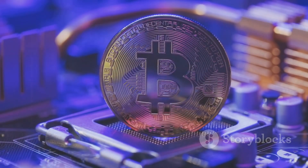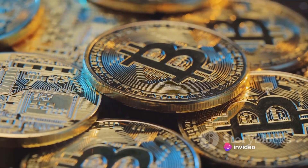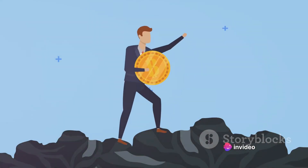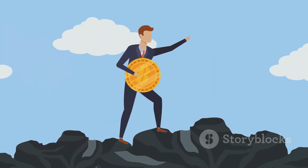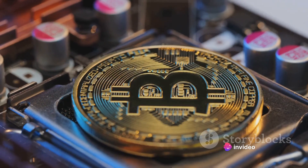Now imagine being flat broke and turning to this intriguing world as a lifeline. With determination, a dash of luck, and a lot of computational power, I managed to mine 1.8 bitcoins. A feat that seemed unimaginable became a reality, pulling me back from the brink of financial despair.